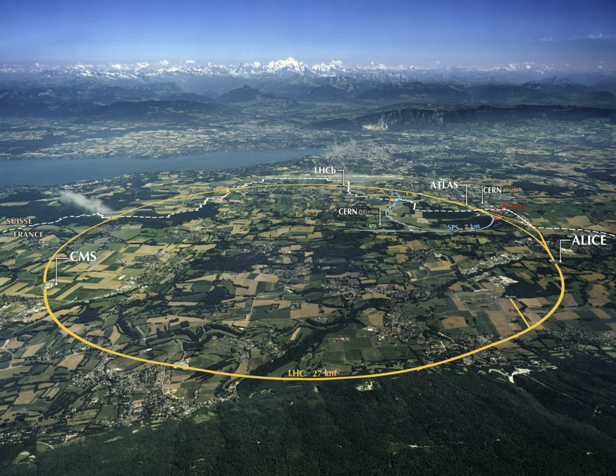In South America, Alcantara in northeast Brazil is the rocket launch site for the Brazilian Space Agency and hosts a museum on the site. Kourou in French Guiana hosts the Guiana Space Center, the primary rocket launch site for the European Space Agency.